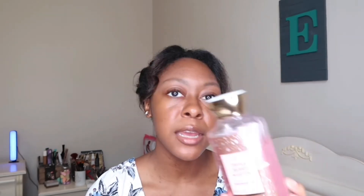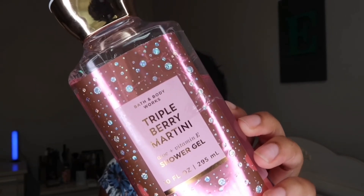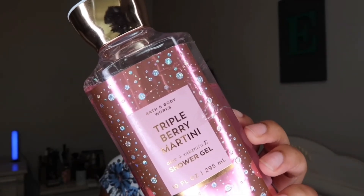This year for the semi-annual sale I decided not to pick up any lotions because I have tons and I really want to start using them up before buying more. But I do love their shower gels. I've actually been using the Triple Berry Martini shower gel recently — it has aloe and vitamin E in it. Fragrance notes are pomegranate juice, black raspberry, and strawberry sugar. This stuff smells so good.